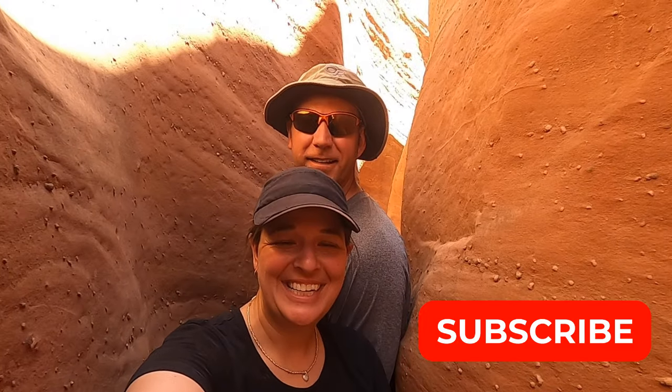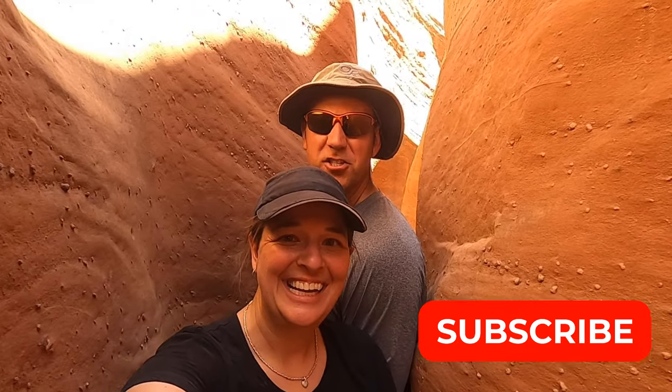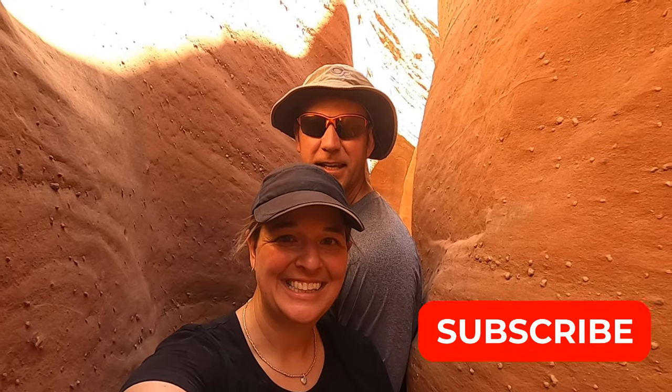I'm Ashlyn and I'm Zach and we're traveling A to Z. This week we're exploring Spooky and Peekaboo Canyon in southern Utah.